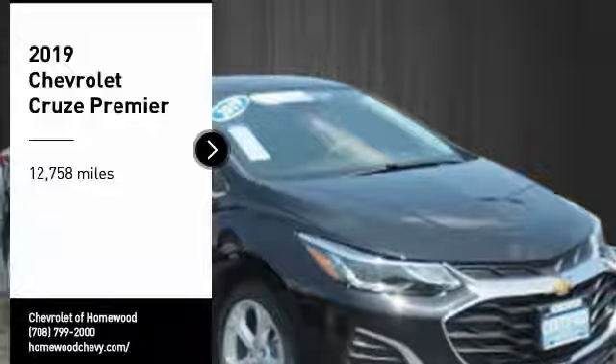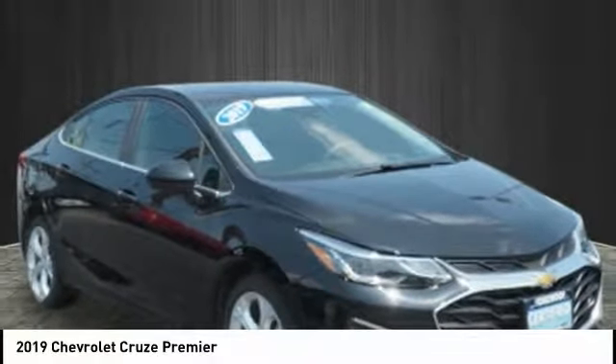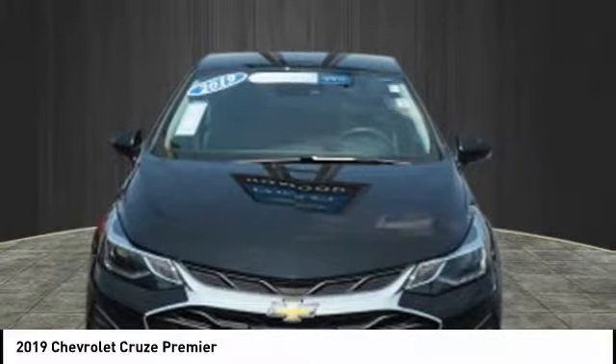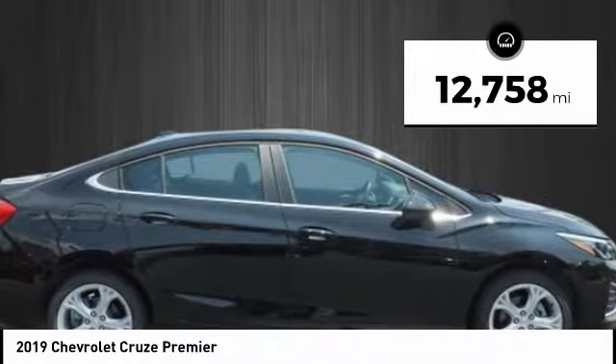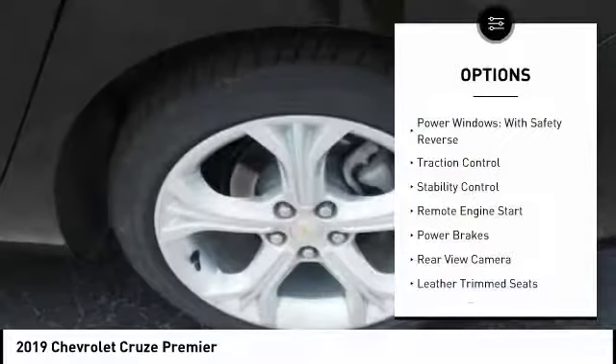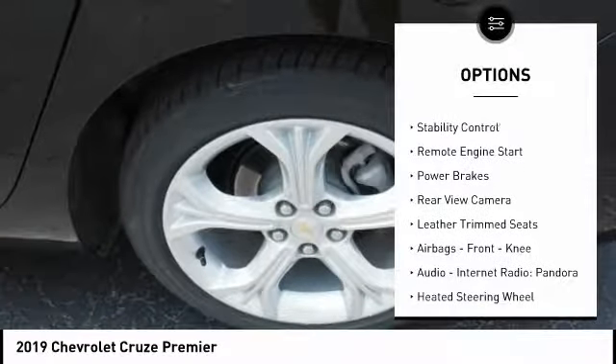Stop by and take a look at the 2019 Cruze. The Cruze blueprint calls for more than you'd expect. This vehicle has less than 15,000 miles. Here are some of this vehicle's great options: power windows with safety reverse, traction control, stability control, remote engine start, power brakes.